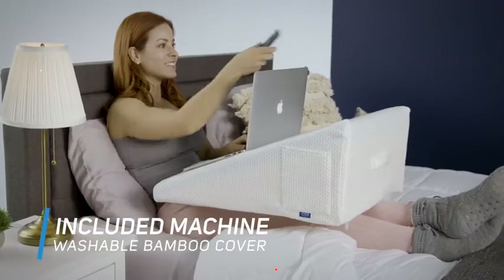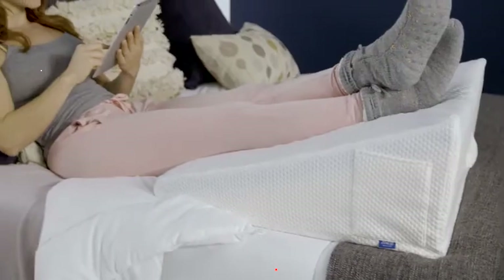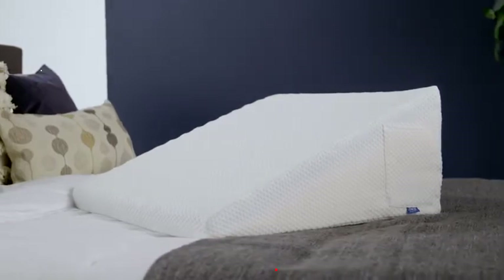Included is the silky soft natural bamboo cover with side pocket and carry handle. Relax, chill, or recover in comfort with the Lux Lift Support Therapy Bed Wedge Pillow from Zaness Health.